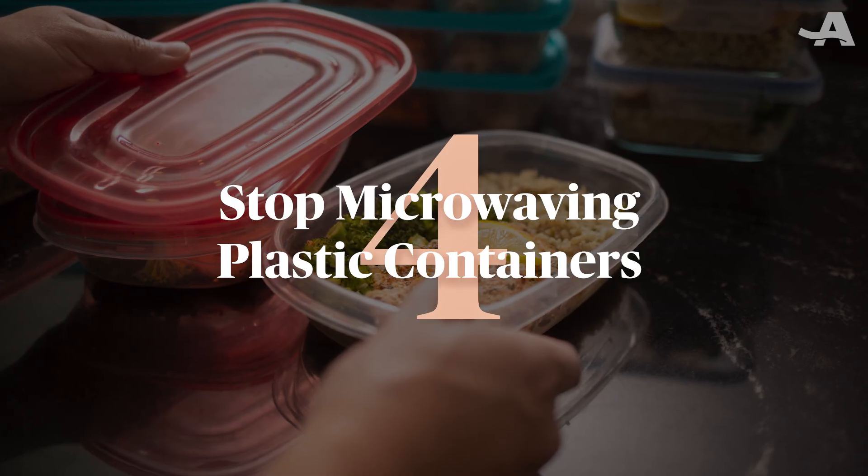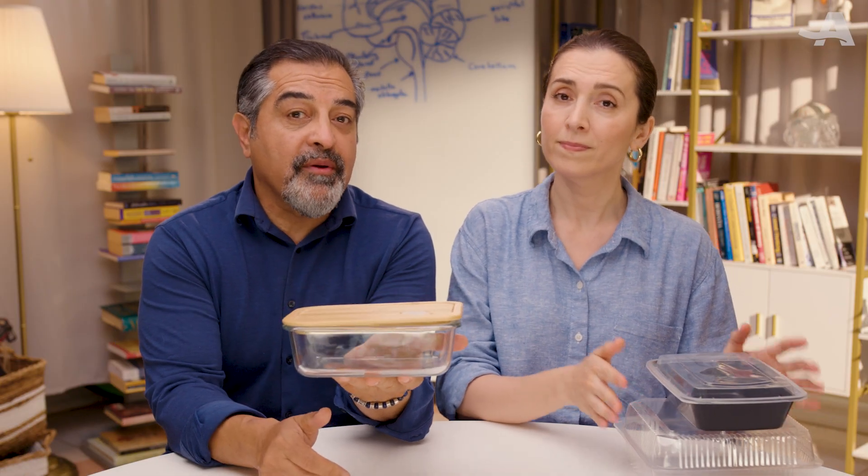Four: stop microwaving plastic containers. Many takeout containers release microplastics and chemicals when they hold hot food — this can happen within minutes of reheating and storing hot meals. A simple fix is to transfer your food to a glass or ceramic plate or container before microwaving.